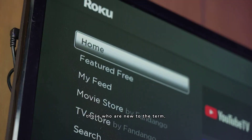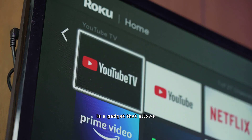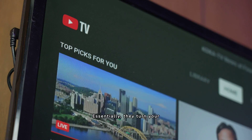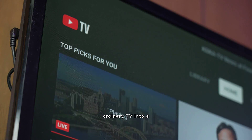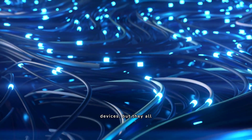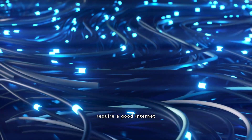A streaming device, for those who are new to the term, is a gadget that allows you to stream content directly to your TV from online sources. Essentially, they turn your ordinary TV into a smart one, connecting you to a world of online entertainment. There are different types of streaming devices, but they all require a good internet connection.